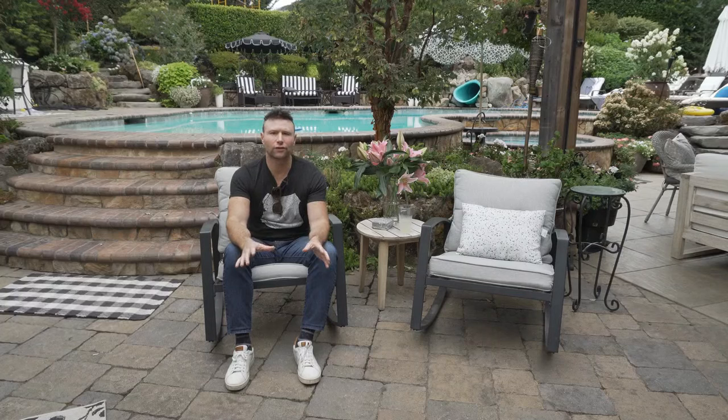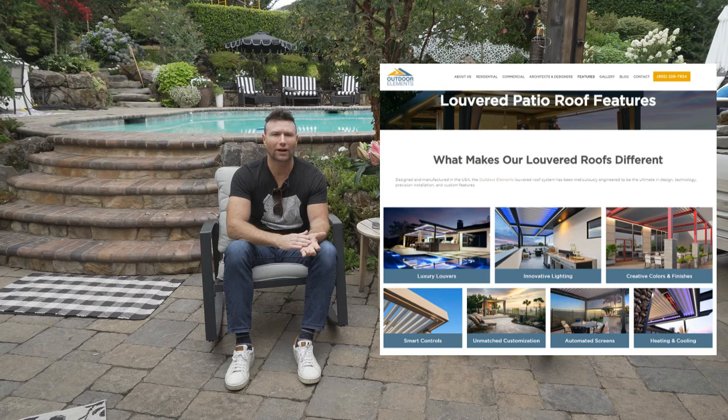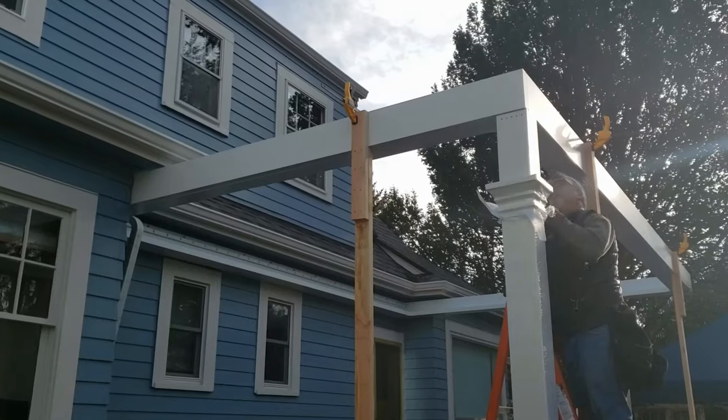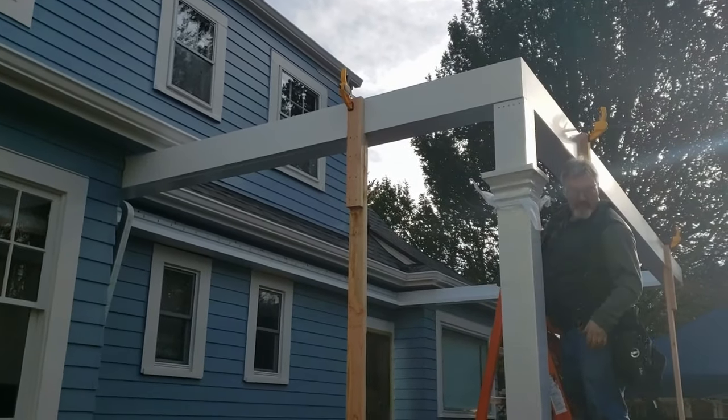There are lots of different louvered pergola manufacturers out there, so do your research. I personally like the one in San Diego called Outdoor Elements — it's a beautiful louvered pergola with great warranties and it's a great company. Check out their website. We'll have the link below as well.